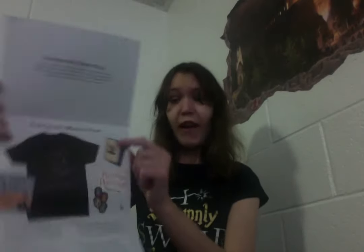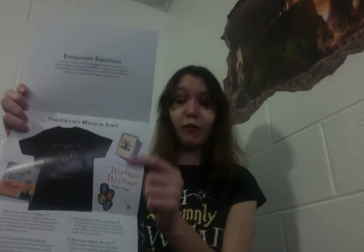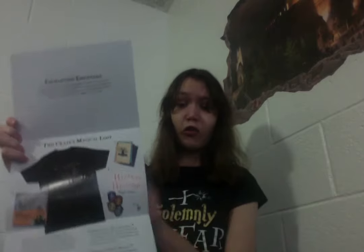So you got a Hogwarts t-shirt, a Newt Scamander scrapbook, a four-pack of wizarding journals which I've never seen before so I'm pretty sure that's a Loot Crate exclusive, the Wizards Welcome Muggles Tolerated sign, a house patch, and the Always pin. That's still my favorite one.